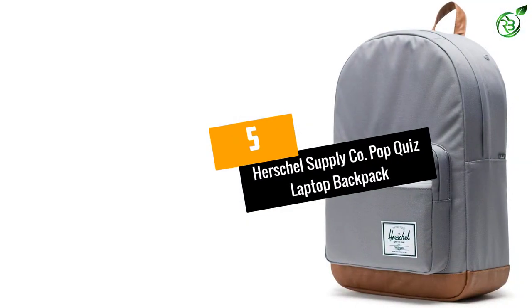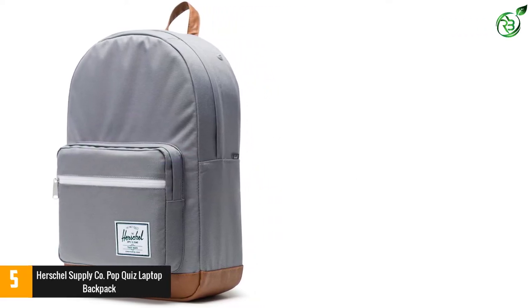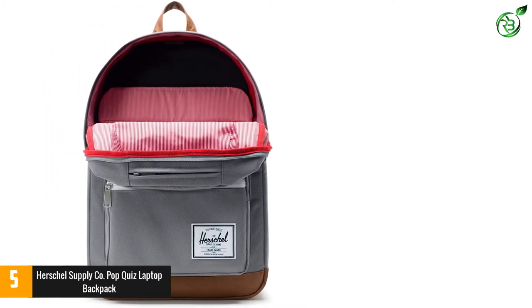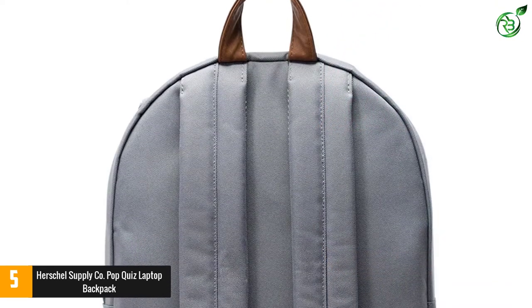At number 5: the Herschel Supply Co. Pop Quiz Laptop Backpack. If you head to any college campus in the United States today, you'll find a sea of Herschel Supply Company backpacks. You'll also find several options from these companies on this list, for the simple reason that these companies make the best backpacks for college students, period.